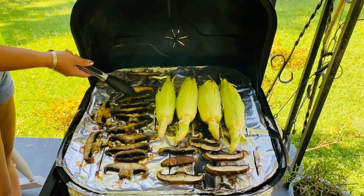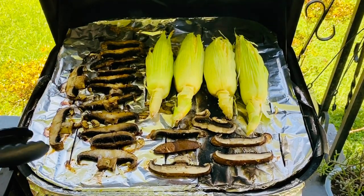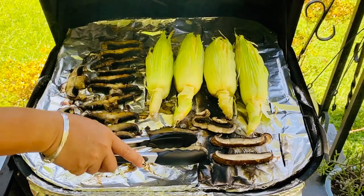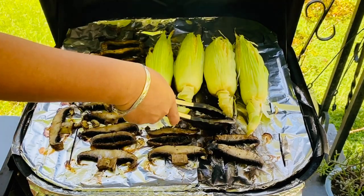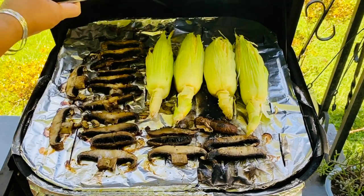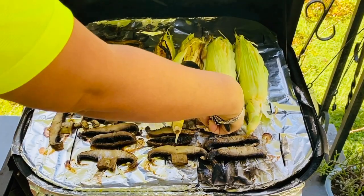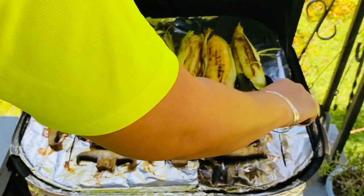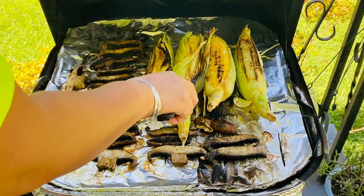Look at our beautiful mushrooms right here — look how nice and brown that is, that's what we're looking for. Grilling mushrooms won't take that long, just a couple of minutes. It's a little windy out here but nice and beautiful outside. Look at that beautiful corn — we're going to grill them for another minute or two.